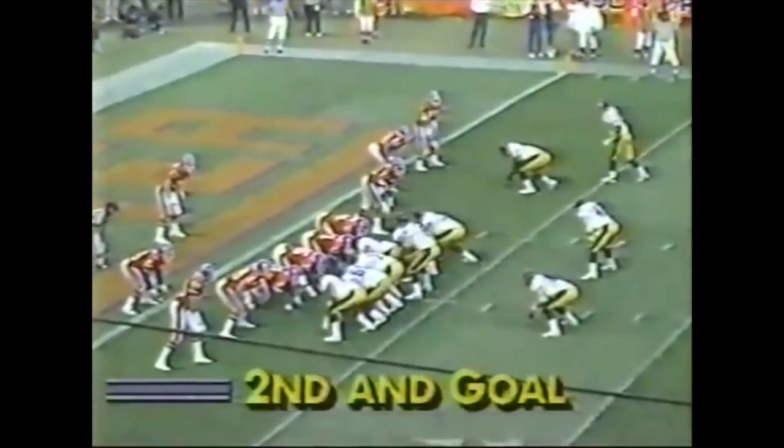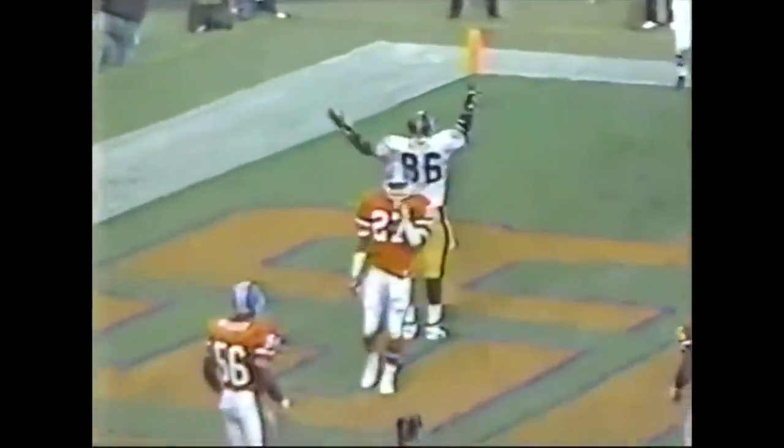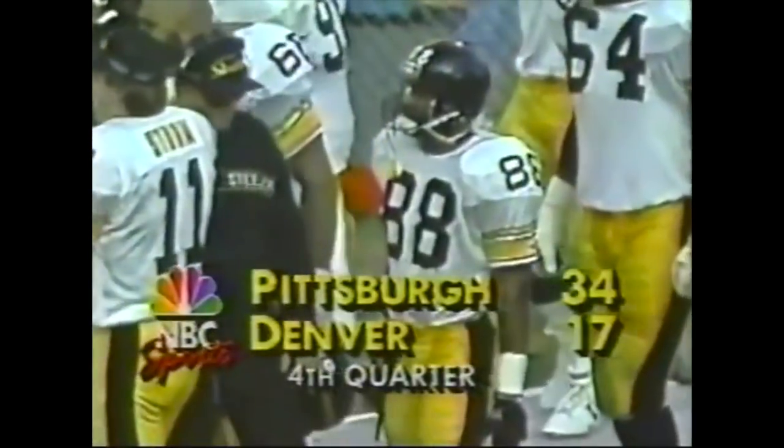Inside the ten. At the three — second and goal. Brister, wide open Eric Green. I think he knows how to find the end zone and the ball. The Steelers on their way to a .500 mark at Denver.